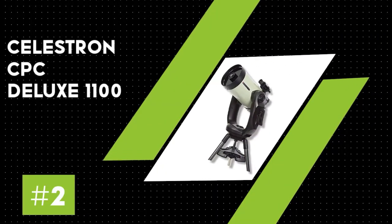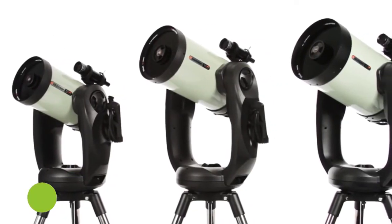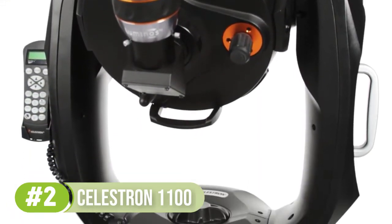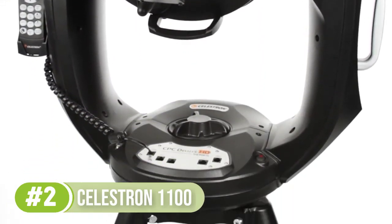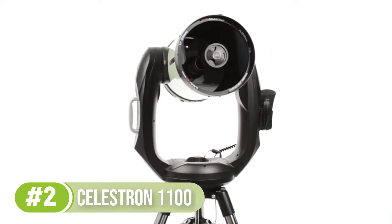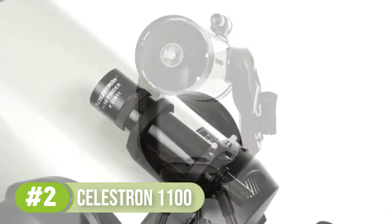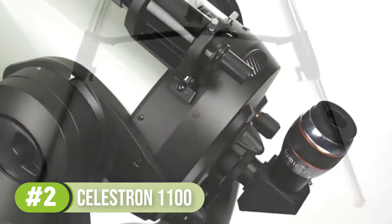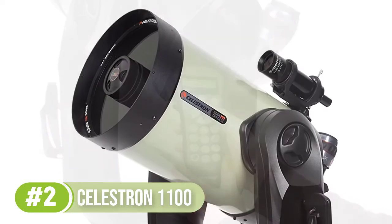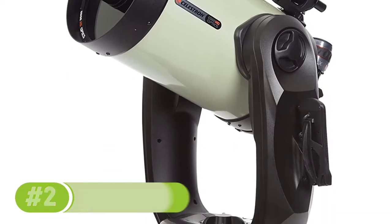Number 2: Celestron CPC Deluxe 1100. This computerized scope is yet another system made by Celestron and it's among the most expensive on this list, setting you back $3,500 to $4,500, but it's also amongst the most powerful and efficient systems on this list, which definitely makes it a device to consider. The aperture of the lens is 280mm, a focal length of 2800mm, which means a focal ratio of f/10. This means that the magnification displayed when using the same eyepieces as other telescopes will translate to be much higher.